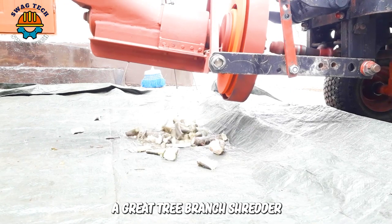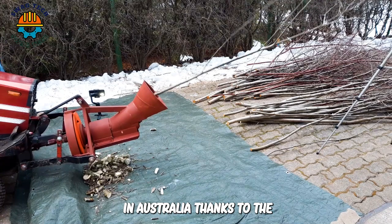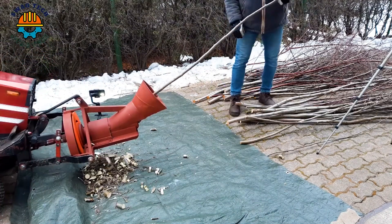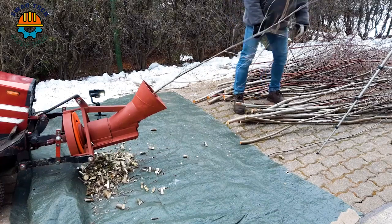A great tree branch shredder. In Australia, thanks to the ability to quickly cut tree branches into small pieces, it is convenient for making firewood for heating in cold weather.